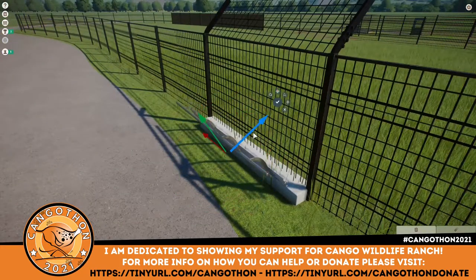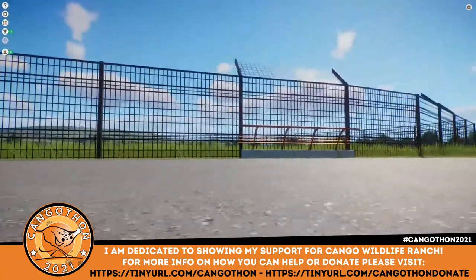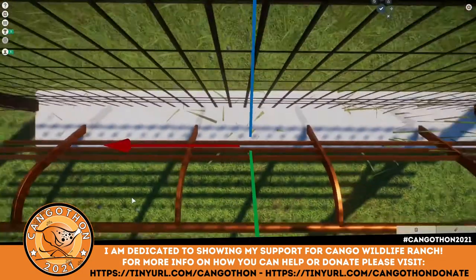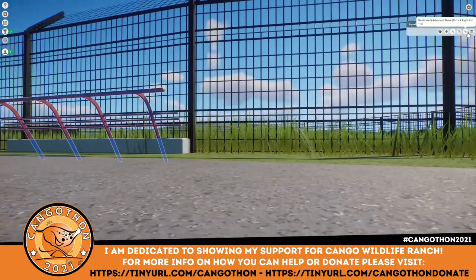One thing I should probably mention - and this may come as a shock, so I hope you're sitting down - today's build is not going to be made out of white concrete. I know it's a shock, I know you might need some time to adjust to this drastic change.